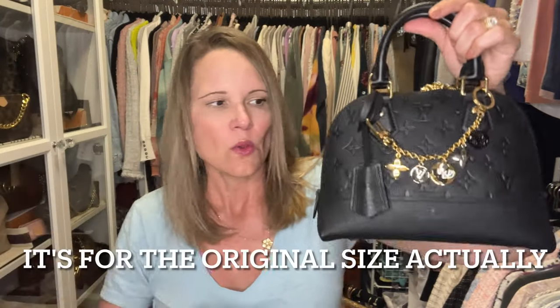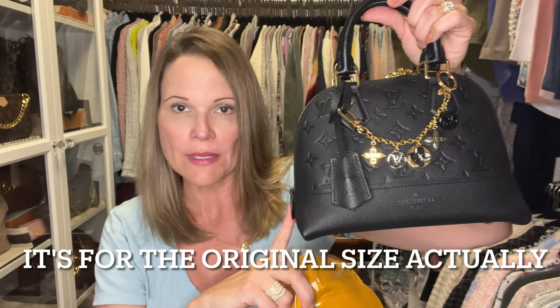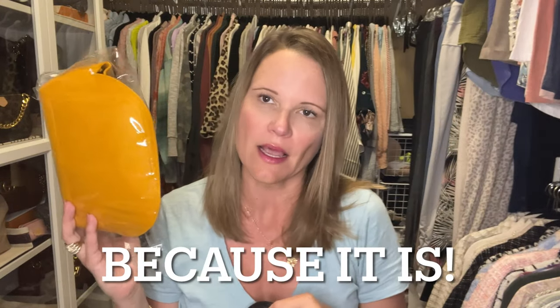The last thing they sent me was this organizer - it's a dome shape organizer meant to go in an Alma BB. I'm not a hundred percent sure it was meant for the Neo Alma BB because it doesn't quite reach the very tippy top. But other than that it is a perfect fit. My other Alma BBs - the epi ones, the pink one and the indigo one - the organizer goes all the way to the top, and this looks like it's the same size as those.